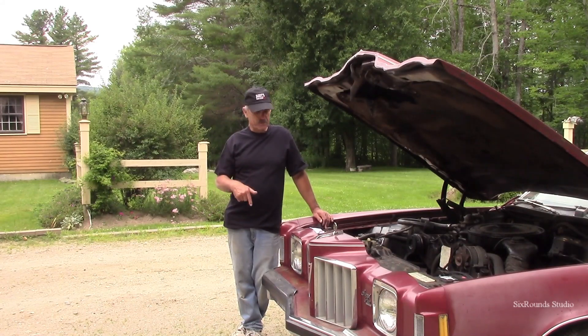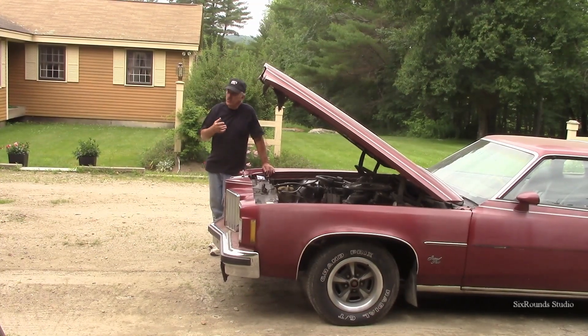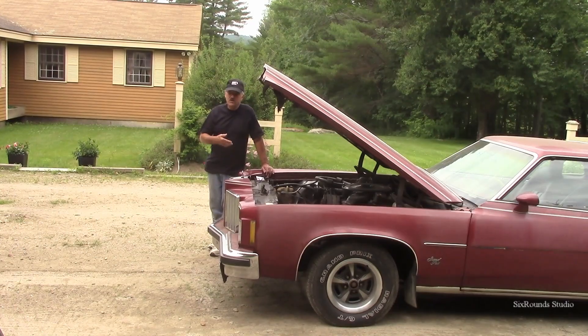I finally got the radiator back from the repair shop and we had it recored so it's ready to go back in. There's a lot of oil and dirt in there that I want to get cleaned up, and it's not because things leak. It's because that's the way we back in the day kept these cars from rusting.